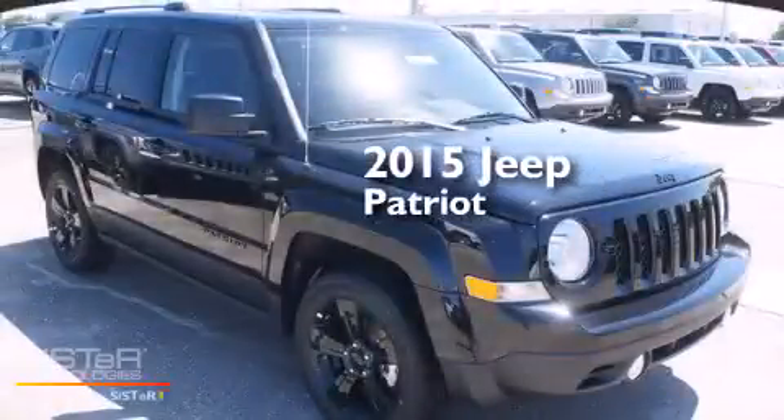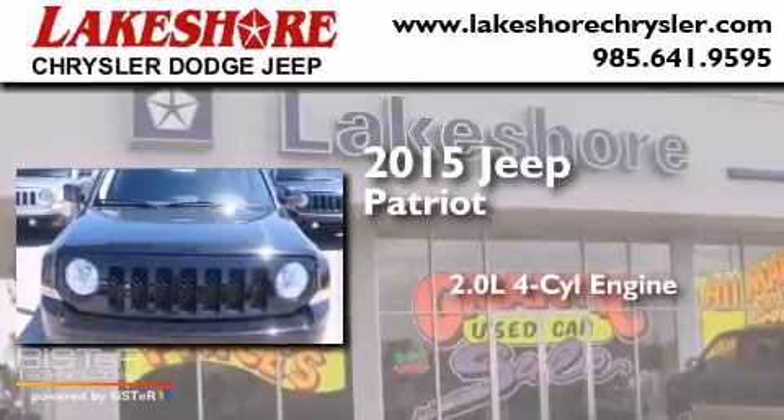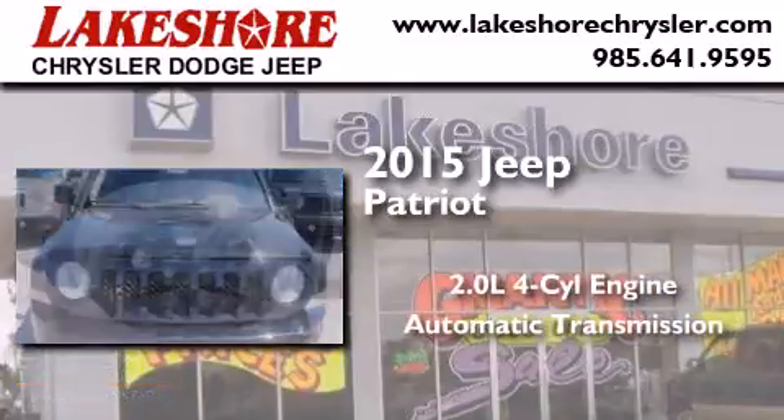This is a brand new 2015 Jeep Patriot. It has a 2.0-liter, four-cylinder engine and an automatic transmission.